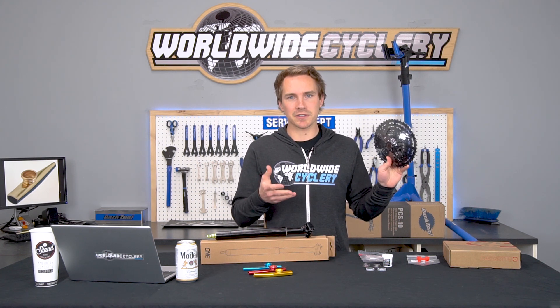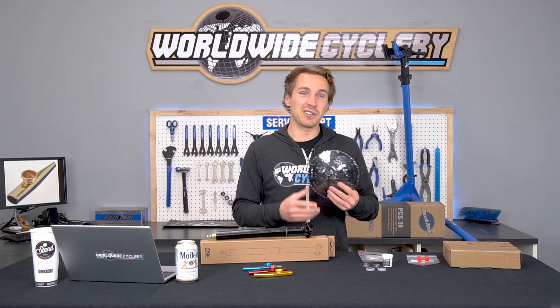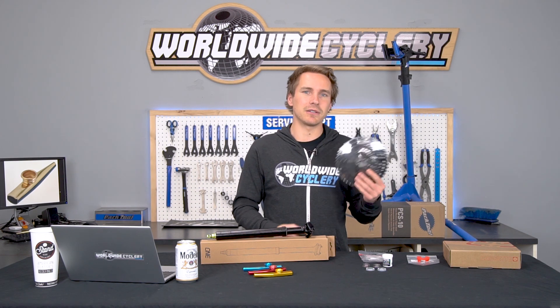We've really been utilizing these for anyone who comes into our shop with an SRAM 11-speed drivetrain saying their cassette is worn out. We throw one of these on there with a fresh chain, and it's an awesome upgrade — because not only do you get a fresh cassette, but you get a bigger gear range.